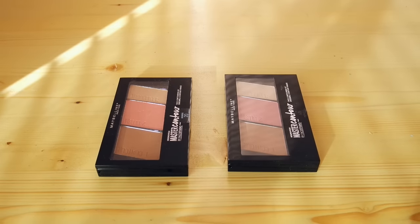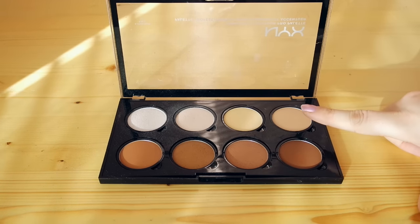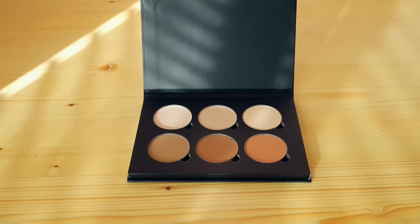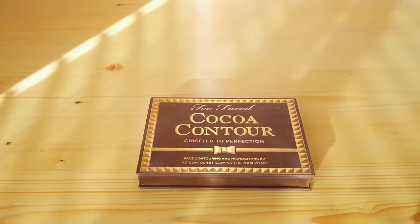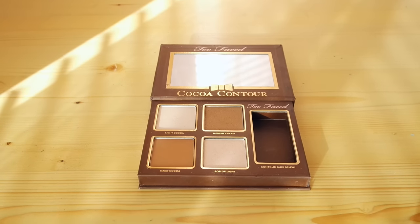The last of my palettes are contour palettes. These are the Maybelline Master Contour and the NYX Highlight and Contour Pro palette, which is super super pigmented and I absolutely love it just as much as my Anastasia one. Speaking of which, I actually made my own Anastasia-style palette — it's almost the same as the light palette but I switched out two shades. One of my all-time favorites is the Coco Contour palette — it smells like chocolate, it smells like heaven on earth.